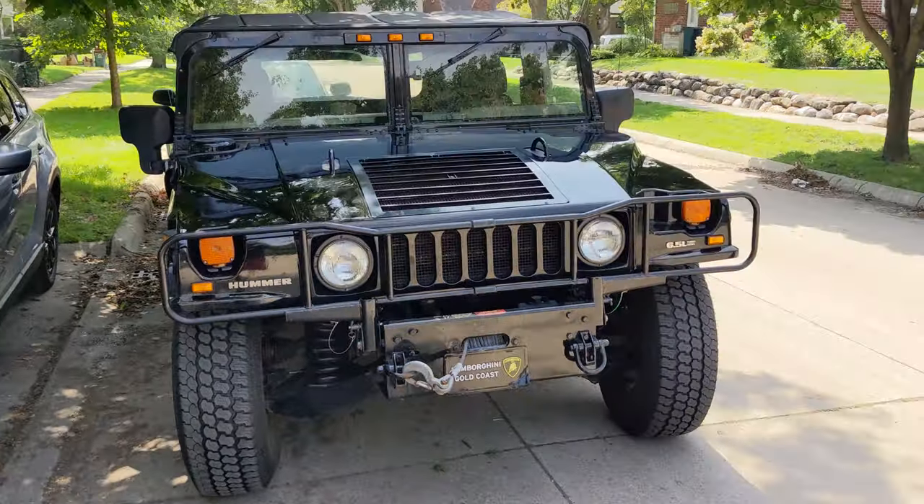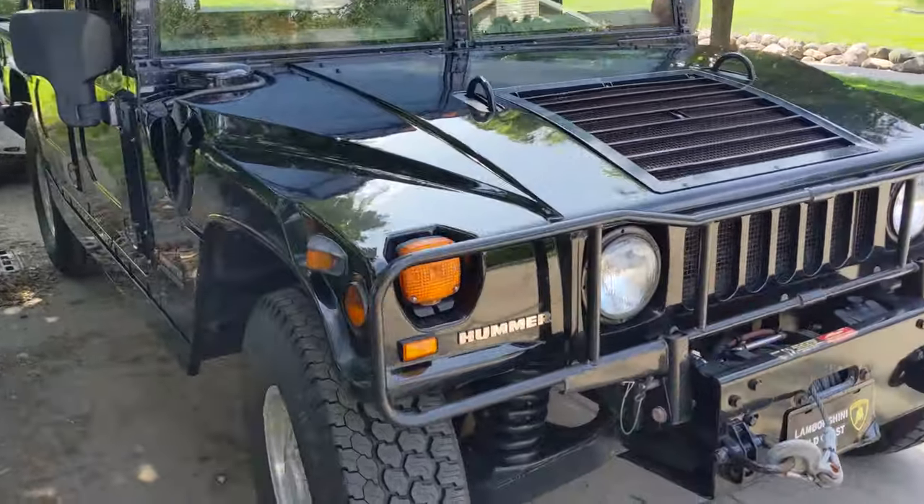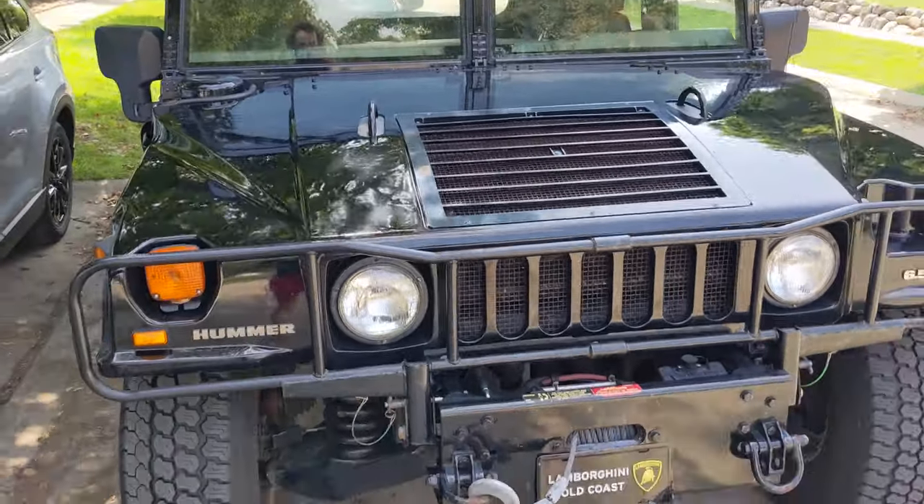Today I'm going to do an oil change on this thing. It takes about eight quarts of oil. Pretty straightforward. With ground clearance for days, you can just scoot yourself under there — no jack stands needed.